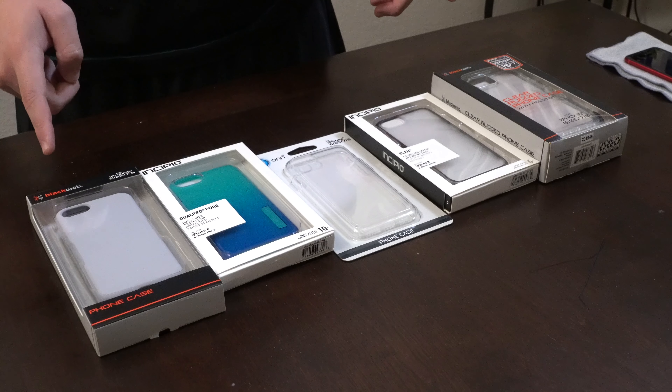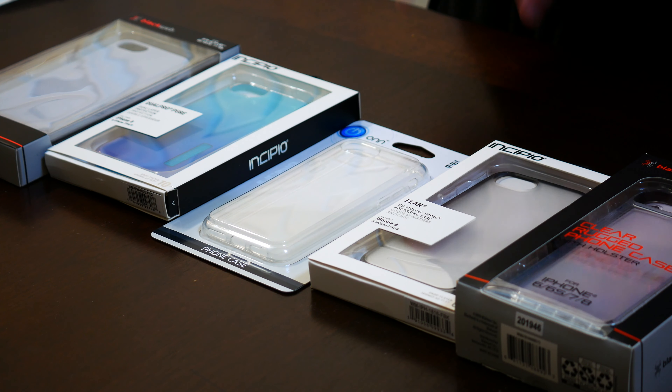What is going on everybody? Thank you so much for tuning in. My name is John. Today I have for you a big box good. Today we're going to be taking a look at the iPhone SE 2020 Walmart case lineup.